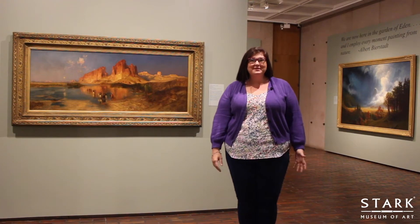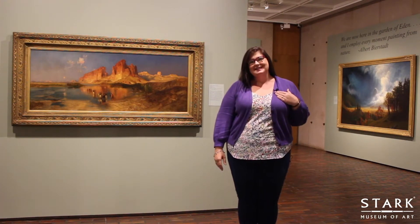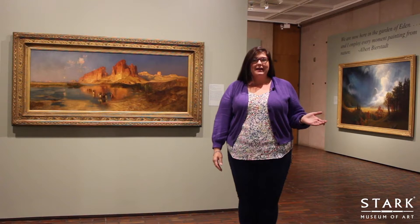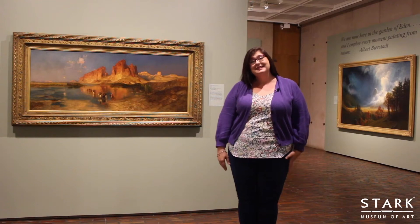Hey friends, welcome to the Stark Museum of Art. I hope you enjoyed your adventure through the different habitats at Shangri-La. I'm Jennifer Ristari Dickinson, and I'm going to show you around the museum today. Now that you've learned about what a habitat is and what different habitats look like, I'm going to show you some different ways that artists have used and portrayed habitats. Let's take a look.